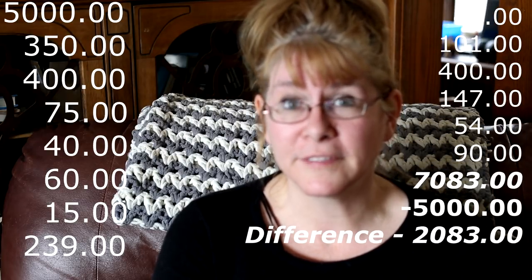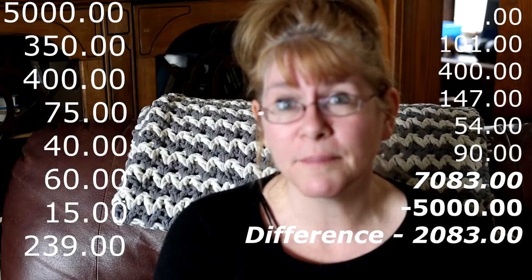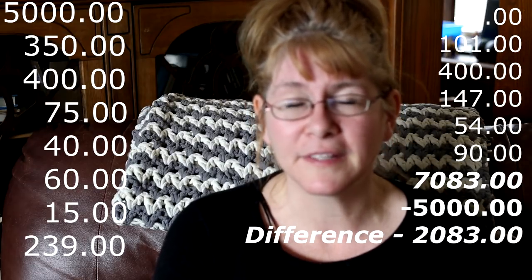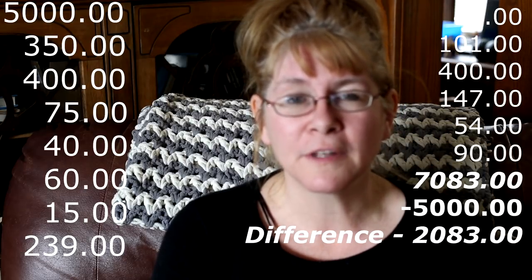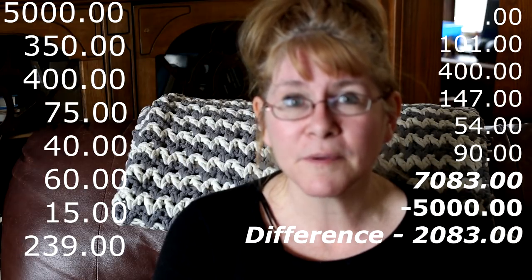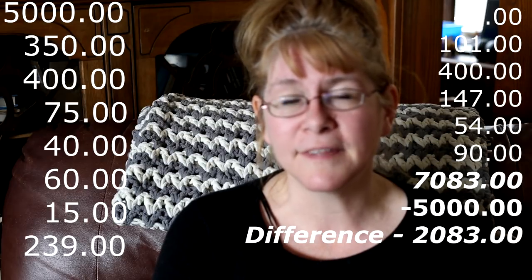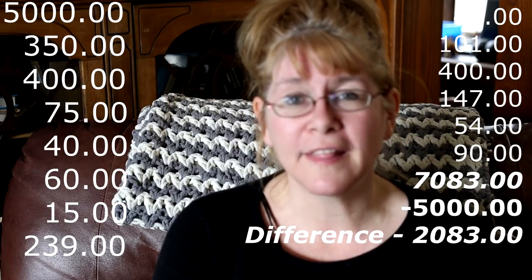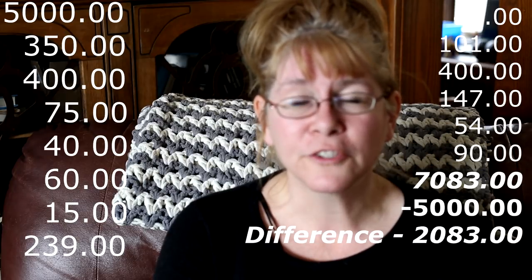That's everything we needed specifically for our horse when we got him. The total came to $7,083 — the horse was $5,000, so the additional costs added up to $2,083. I was actually surprised it cost that much more. I think it's because I didn't prepare or plan ahead — I just knew he was the horse we wanted and then figured out what we needed as we went. In the future I would make a list beforehand, and we probably could have saved some money buying things second-hand.